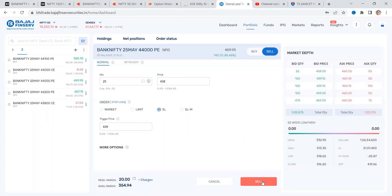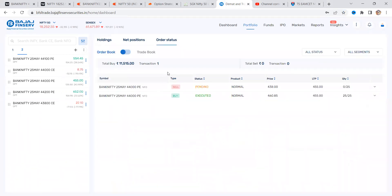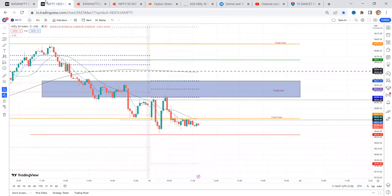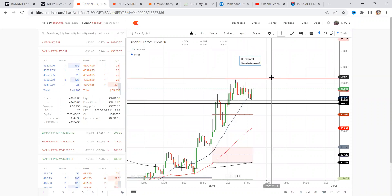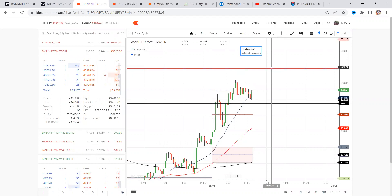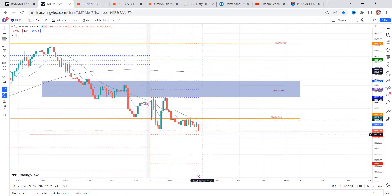So 20 points of risk I've taken, and reward — let's check this reward, net positions. Once price reaches to this level I'm going to exit the trade. This is my target. So right now price is trading at 470, 480. We can expect price to reach 550 — the target is 550. But only thing is that this location is very important.